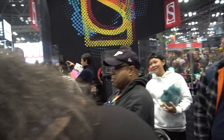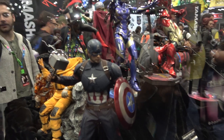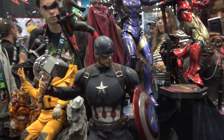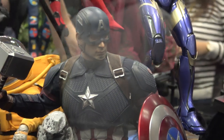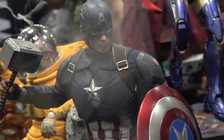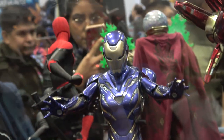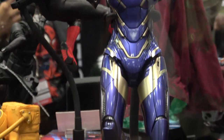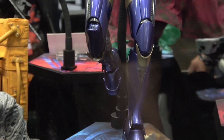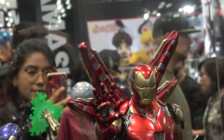And then swinging around here, we've got Cap. And then Pepper Potts. Iron Man.